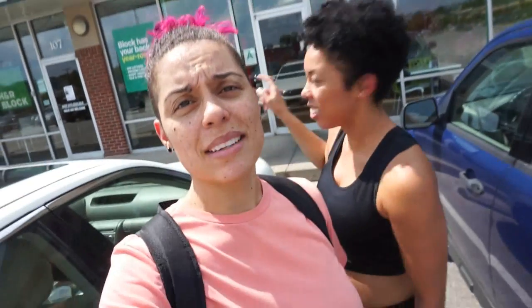And today, by popular request, we are at — can you see it? — Double Dragon, which is basically just insert any typical Chinese restaurant wherever you are. We have them, they're everywhere.